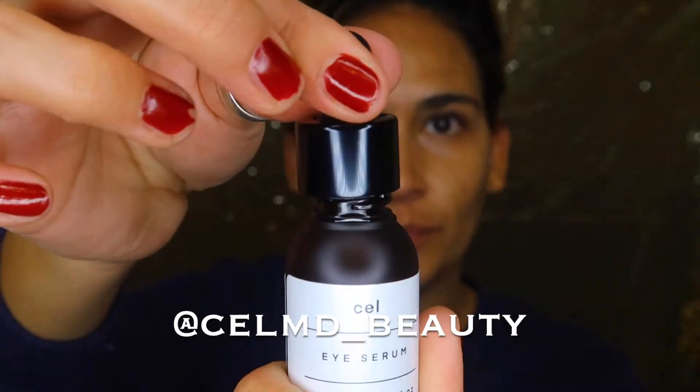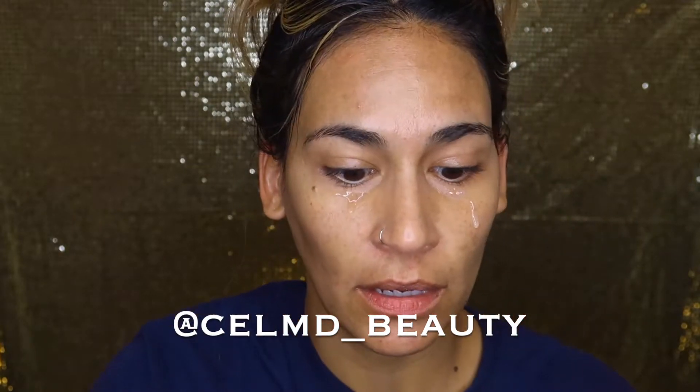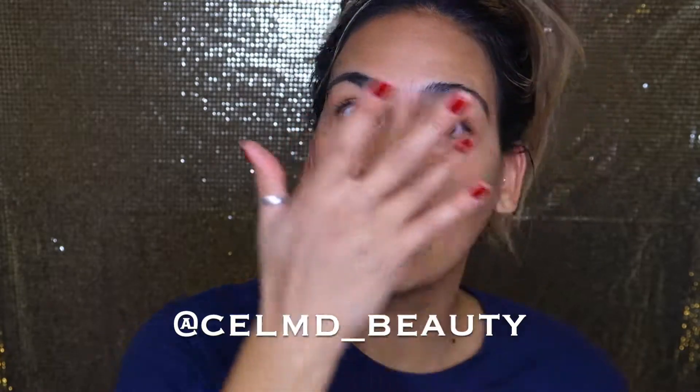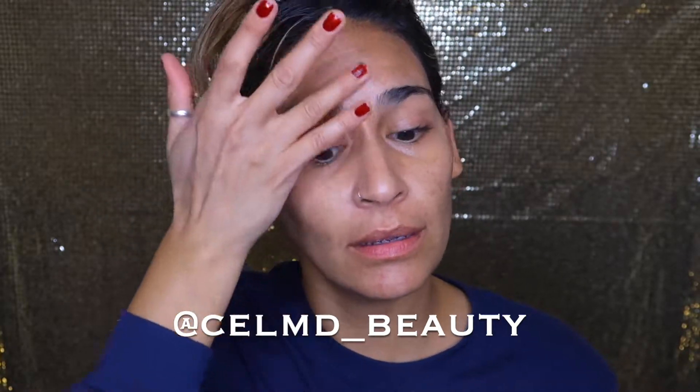I have the eye serum here, and I'm going to go ahead and put a little bit under my eyes and rub that in. I can feel it absorbing — I always like to put it right here because I always have that angry face line. I love it because I can feel it getting tacky, like it's actually absorbing.